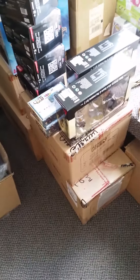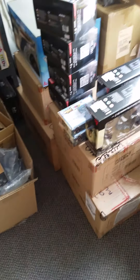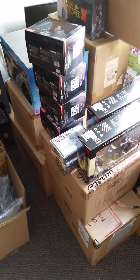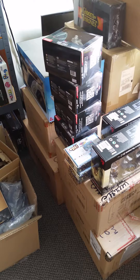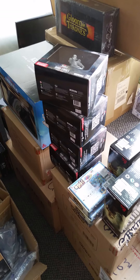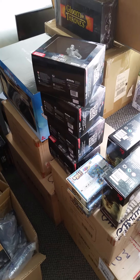Hi guys, this is Keith at Fun Factory Hobbies, and this is What's Up for the week ending Saturday, May 1st, 2021. Oh my goodness, it's almost already May, because I'm technically filming this on Friday, April 30th.